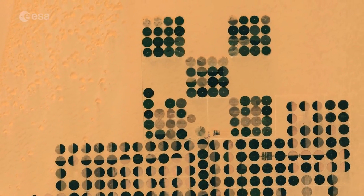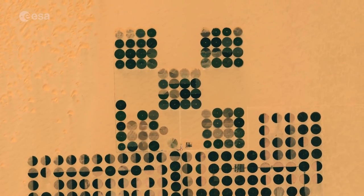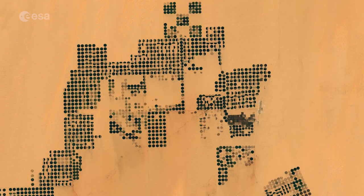Fossil water, stored underground for thousands of years, comes from the Nubian Sandstone Aquifer, the largest known fossil aquifer discovered. The water in this area is low in salt content, making it ideal for cultivation purposes.